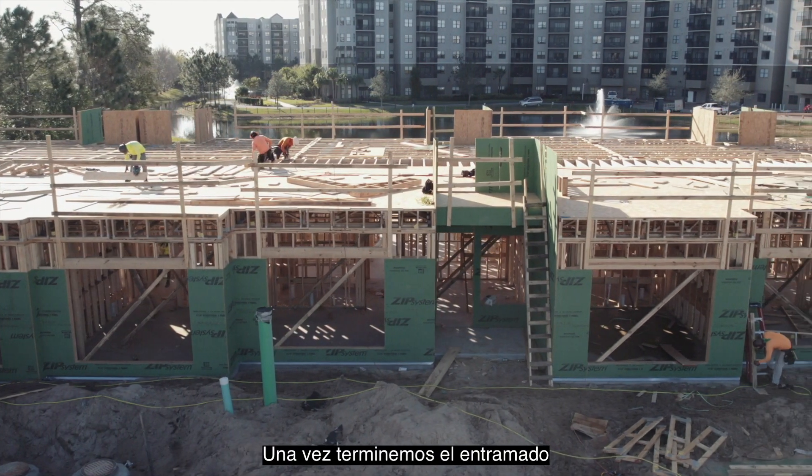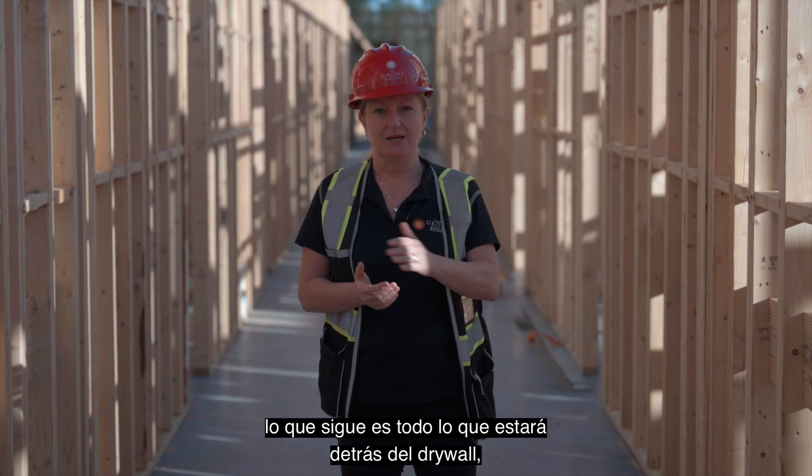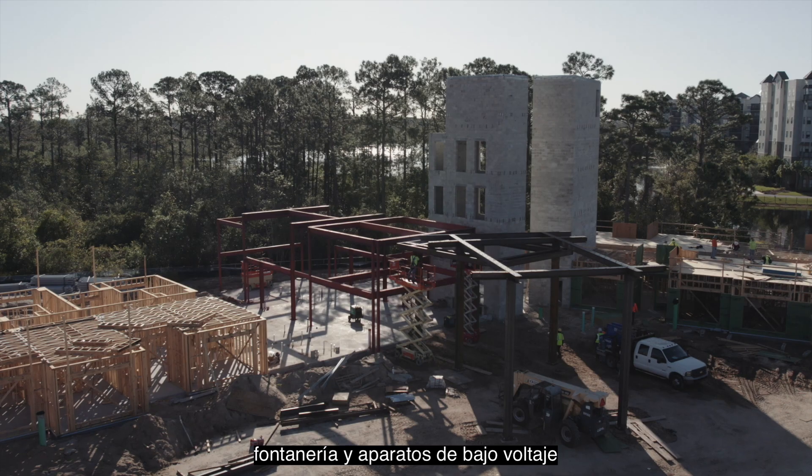So once we've finished the framing and installed the windows, what comes next is everything behind the drywall. And that includes mechanical, electrical, plumbing, and low voltage.